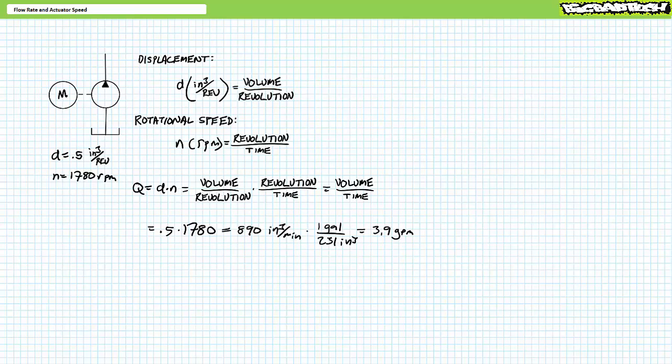Do not assume that displacement per revolution is a fixed, ever-constant value, even for fixed displacement pumps. The displacement figure on a pump's data sheet is a snapshot at a single rated operating condition — what the pump has been designed to do. If the pump operates above or below its rated condition, displacement per revolution may vary. At super high pressures, displacement per revolution may drop due to increased leakage, and the prime mover may experience more load torque, slowing rotational speed. The combined effects of reduced displacement and decreased rotational speed mean flow rate understandably decreases at higher pressures.